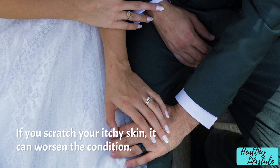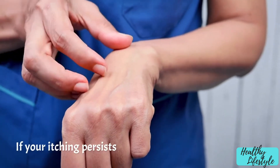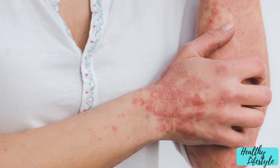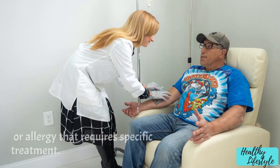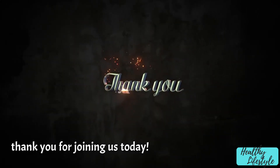Keep nails short: if you scratch your itchy skin it can worsen the condition, so keeping your nails short can minimize damage. If your itching persists or is accompanied by other symptoms like redness, swelling, or discharge, it's important to consult a healthcare professional, as it could be a sign of an underlying skin condition or allergy that requires specific treatment.